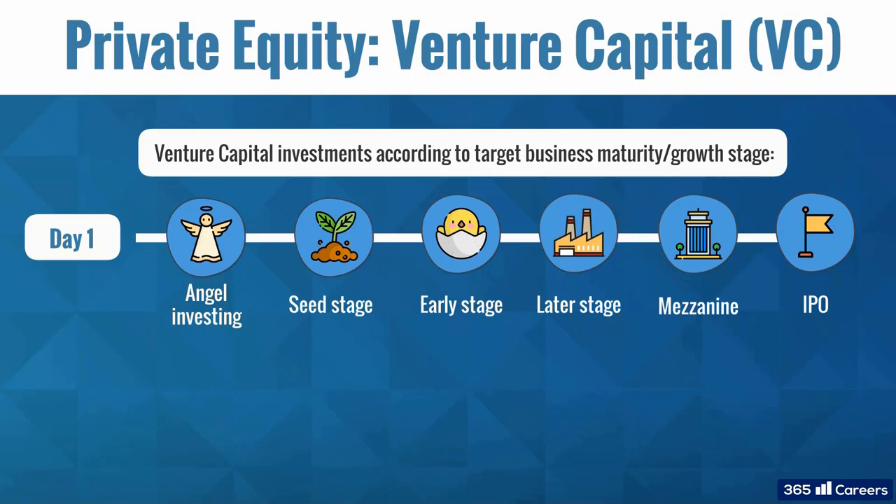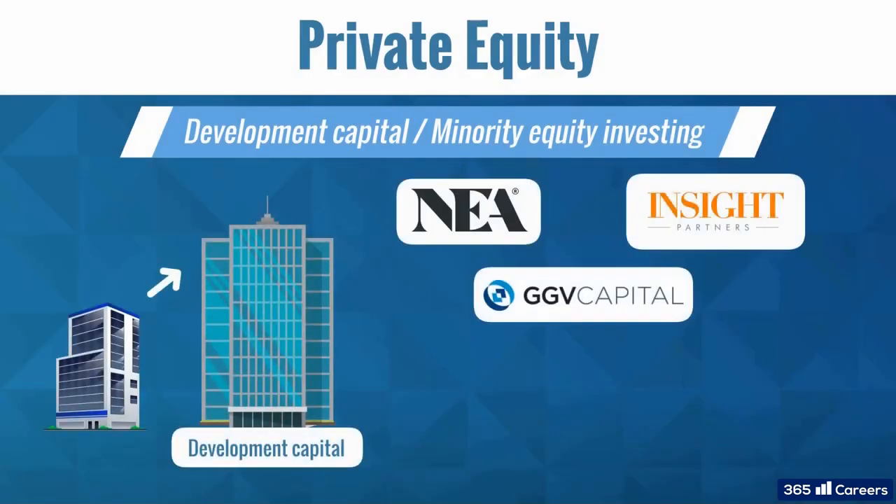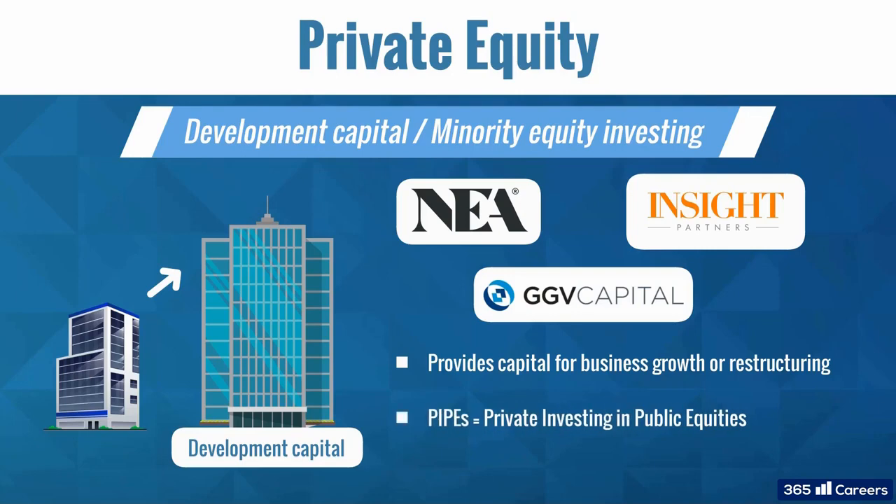This is how leveraged buyout and venture capital work in a nutshell. However, there are also two smaller categories of private equity strategies. The first one is development capital, also known as minority equity investing. It provides capital for business growth or restructuring. When it's done in public companies, it's called PIPES, or private investing in public equities.